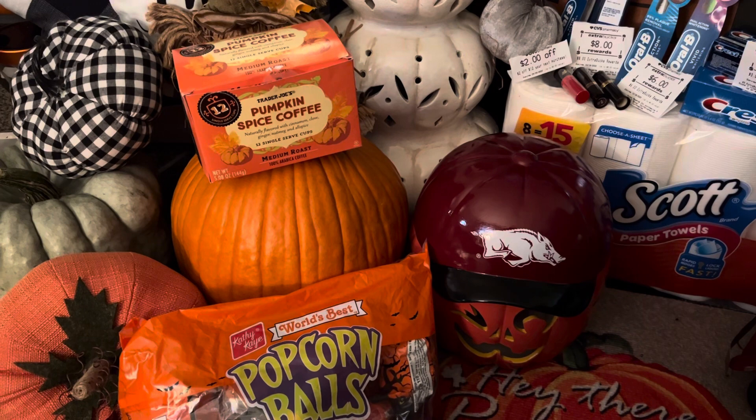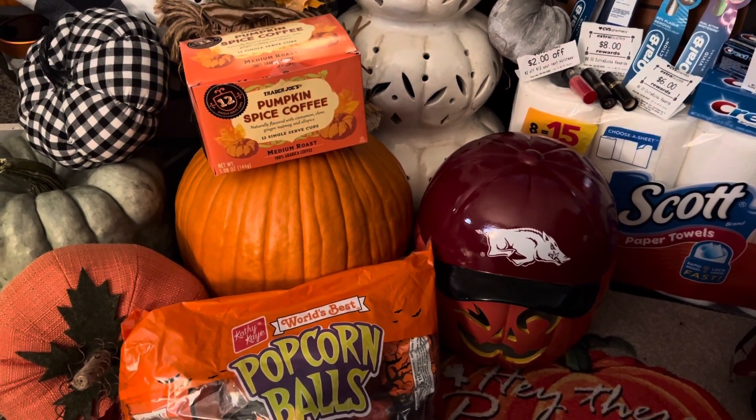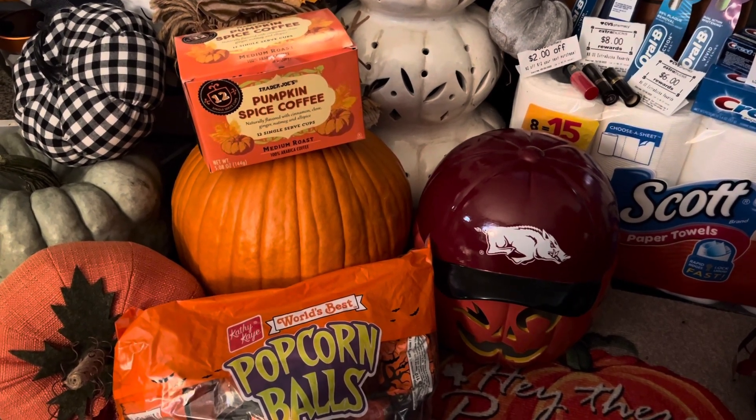Hey guys, this is Jan with Charlotte Girl. What's up guys? Just getting ready for the fall, and I have a few items that I want to share with you from my CVS haul.